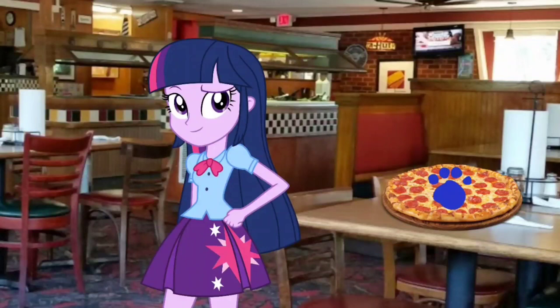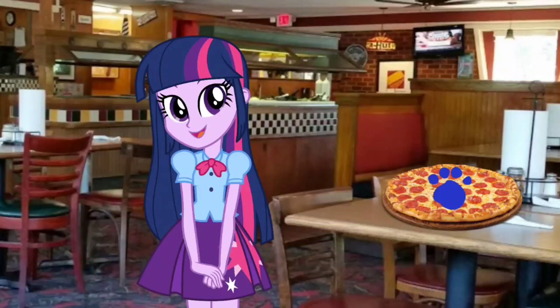We did it! Our pizza order is complete, and it's been teleported to our house. Now let's see if we can go back to our house and find our last clue.